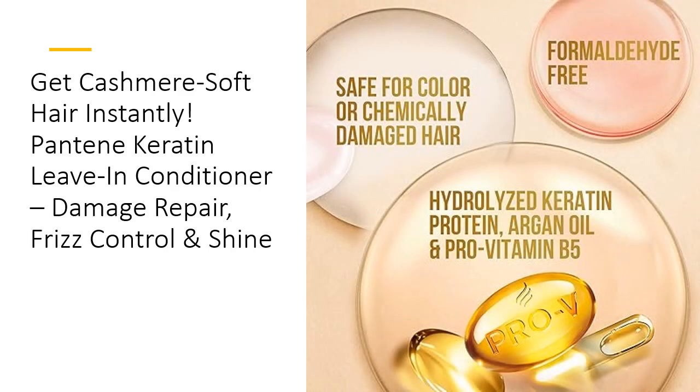The quality is undeniable. Designed by experts and salon-tested, this formula offers a luxurious experience without breaking the bank. Pantene's scientifically-backed Pro-V formula ensures durability and visible results, making it an affordable yet high-quality choice. Its cashmere-like finish and long-lasting smoothness have gained rave reviews, outshining other products in both performance and affordability.